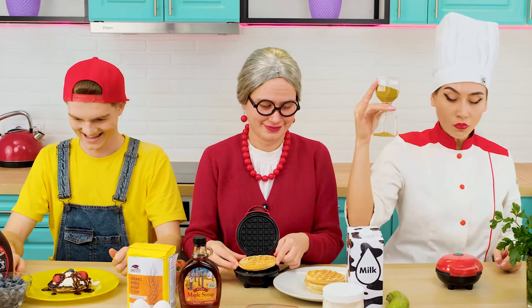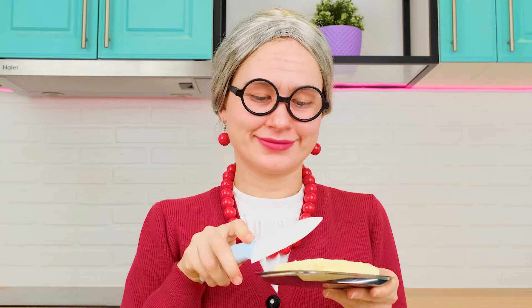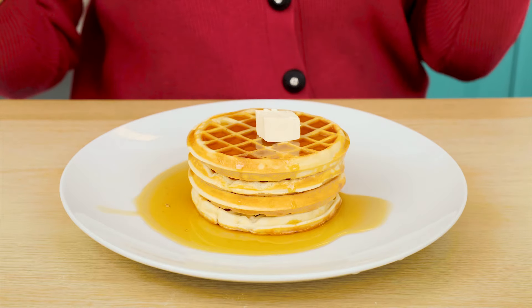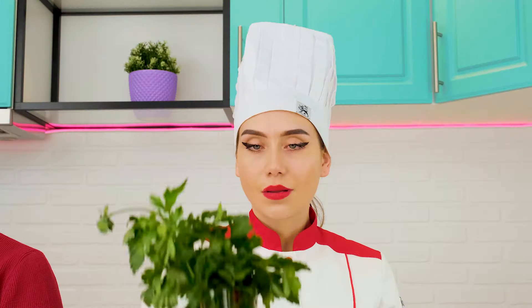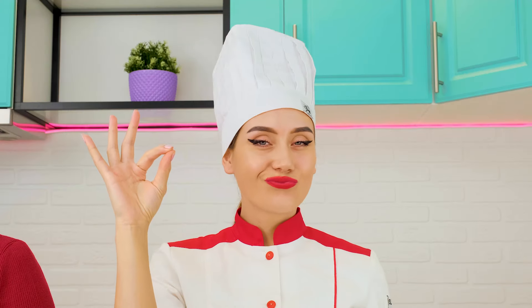It's awesome! And I will traditionally pour maple syrup on my waffles. A piece of butter will also not be extra. And I will decorate my already healthy waffles with healthy herbs.